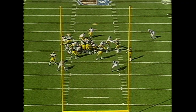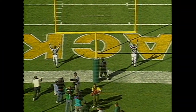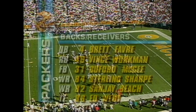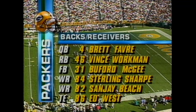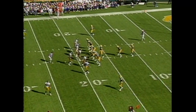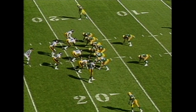Mark Royals with the punt, and it is good. Officially a return of 17 yards. And here is the quarterback for the Green Bay Packers — Brett Favre. He'll have Workman and McGee in the backfield, Sharp and Beech as wide receivers. Green Bay on offense for the first time in the ballgame. First NFL start for Brett Favre!